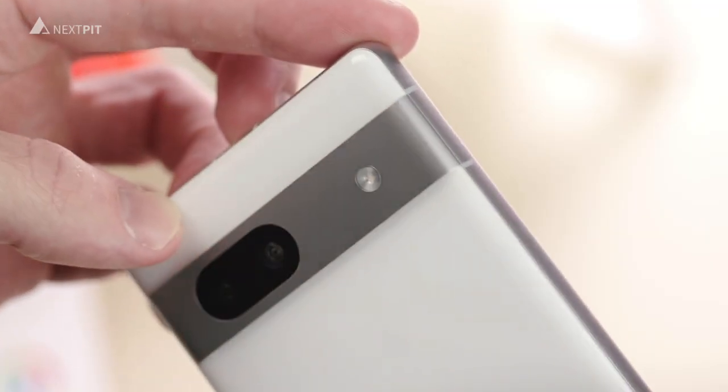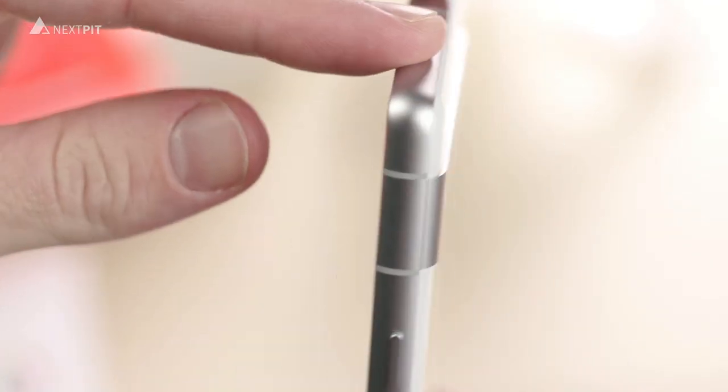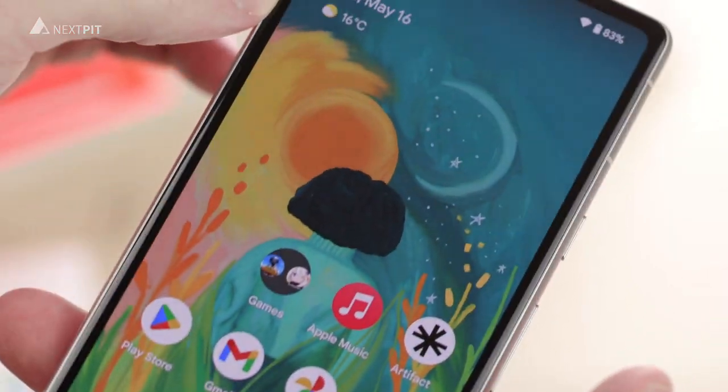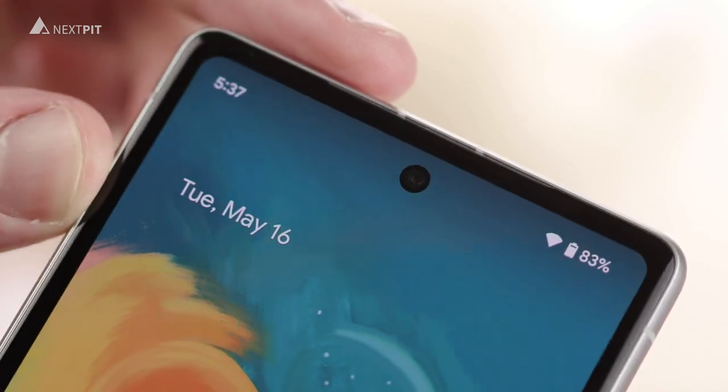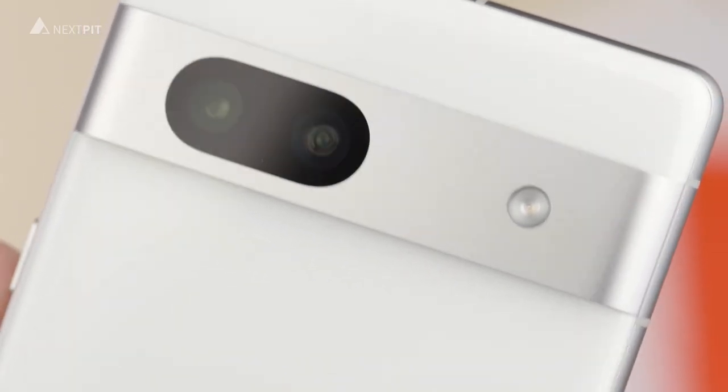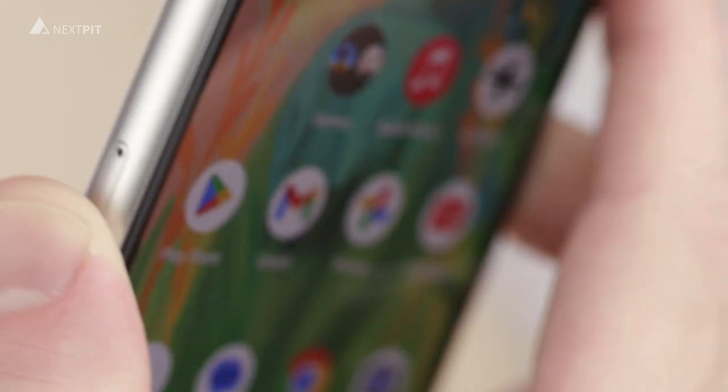So, the big question: price and availability. The Pixel 7a is available right now for $499, and it's incredibly competitive in its price range. It's a high-quality phone that delivers flagship features without breaking the bank.